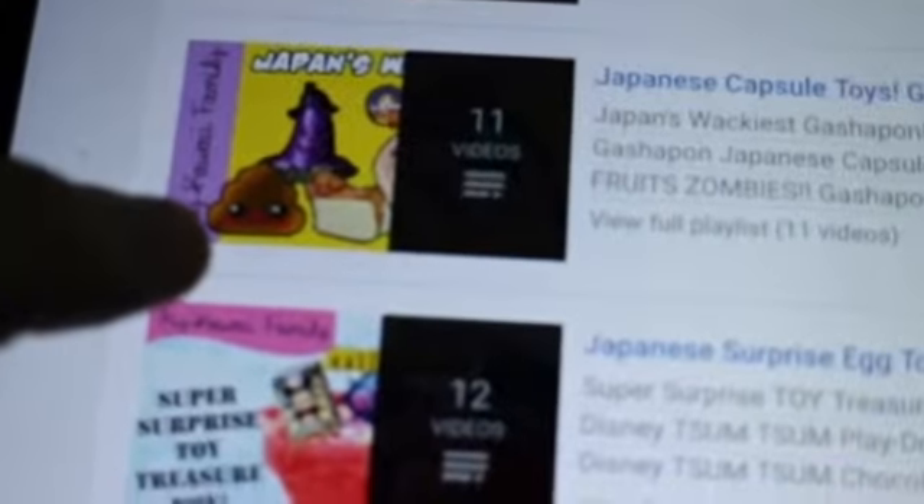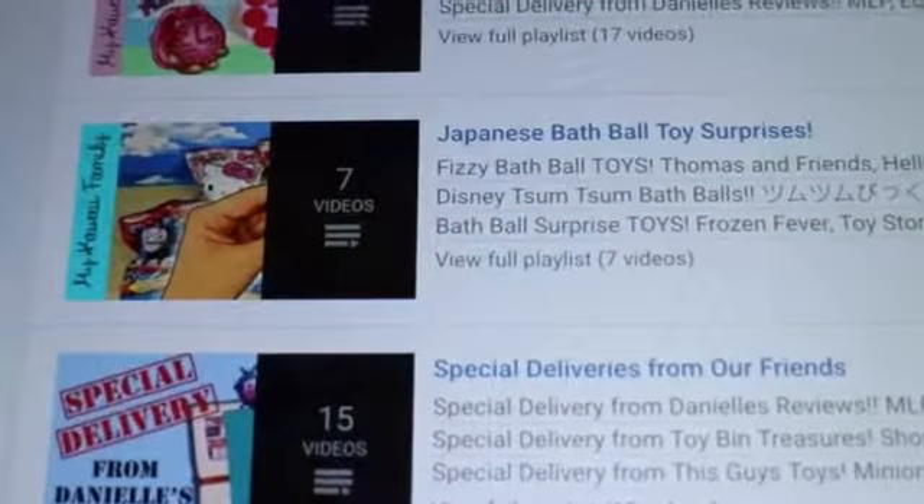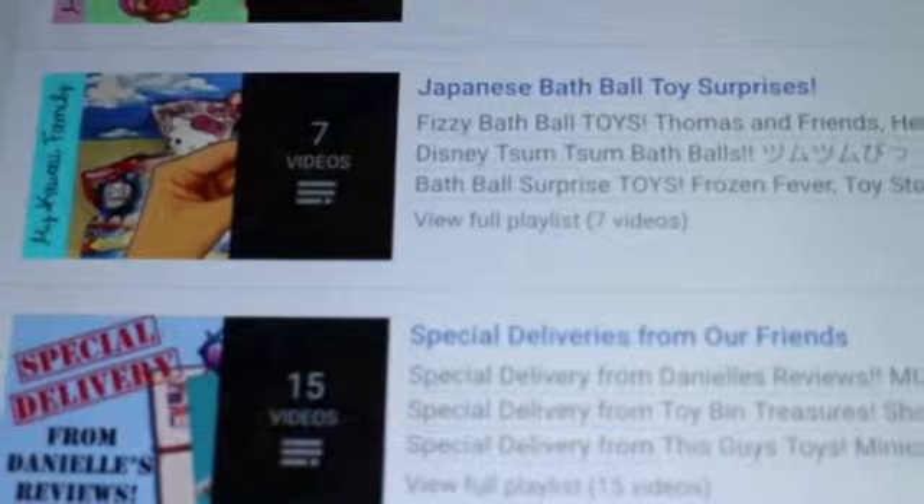She opened up a Poo one — it was quite funny. She's got Pinkerella, which is Japanese surprise egg toys, and Japanese bath ball toy surprises, which are quite different. I'm going to include her link below and a card linking to that video up in the corner, so please check them out and subscribe. They're a wonderful channel.